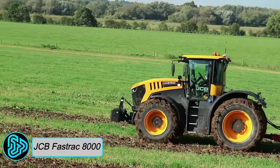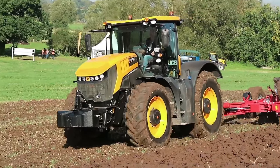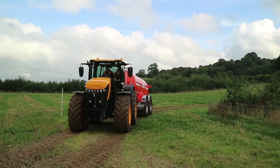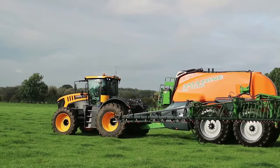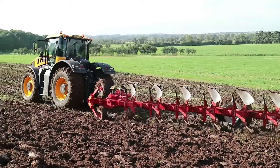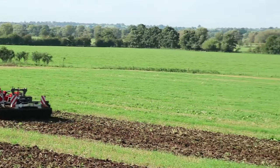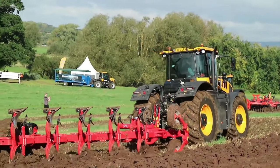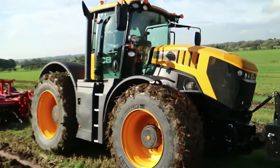JCB Fast Track 8000 Series: Hailing proudly from the United Kingdom, the JCB Fast Track 8000 Tractor emerges as a British speedster, redefining agricultural versatility and efficiency. It is a versatile machine designed for efficiently transporting equipment, produce, and other materials across long distances, minimizing downtime and maximizing productivity. It is also used for preparing the soil for planting by plowing, cultivating, and harrowing, ensuring optimal soil conditions for crop growth. This powerhouse boasts an engine power of up to 435 horsepower, a ground clearance of 560 millimeters, and achieves a thrilling top speed of up to 80 kilometers per hour.